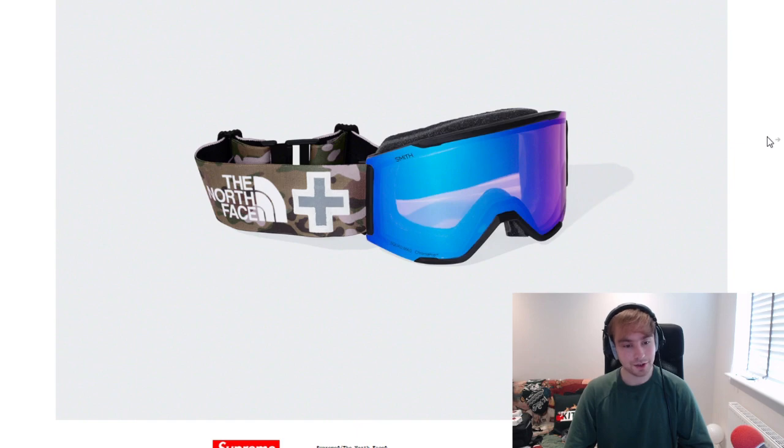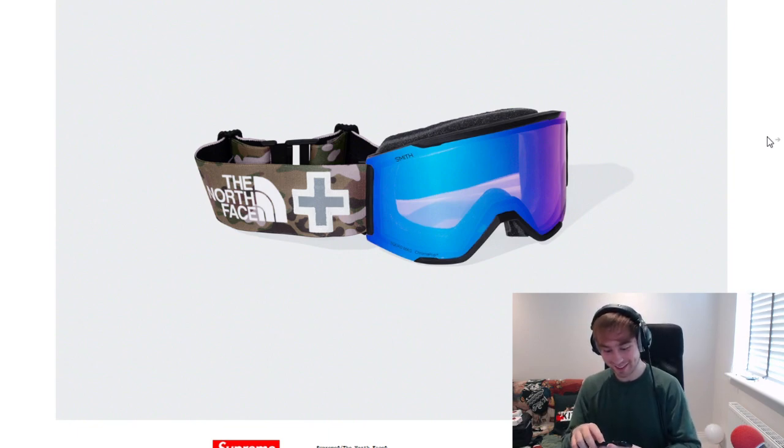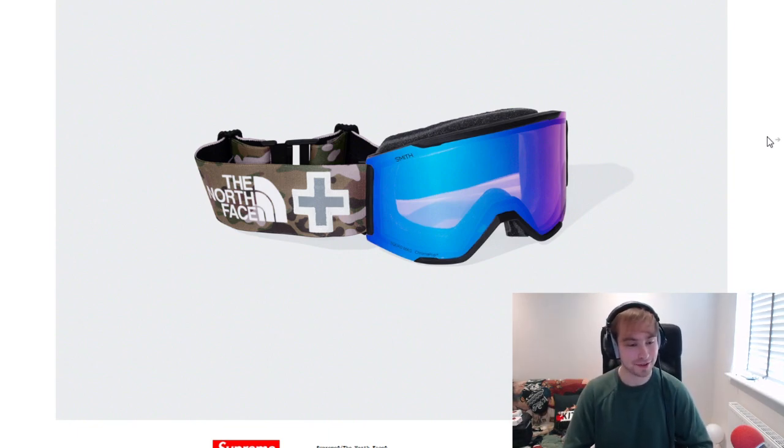We've then got these Smith rescue goggles. Smith and Supreme have had quite a few releases over the years. I remember my brother having a pair of the goggles and listing them — I still have the photo on my phone because I took his listing photos back in 2015, I believe. He was listing a load of things at one point and he was like, can you take the photos? I was like, yeah sure — there it is, 2015. So from 2015, I took a picture of a pair of his Smith goggles that he was listing.